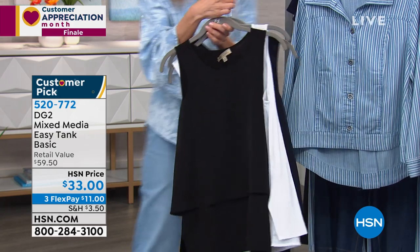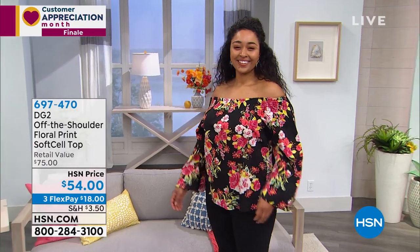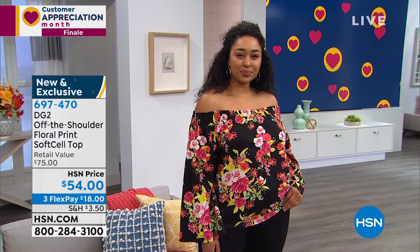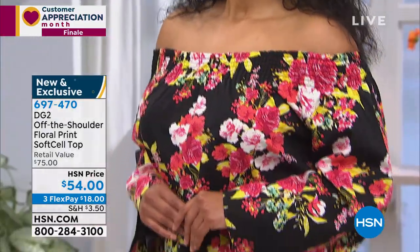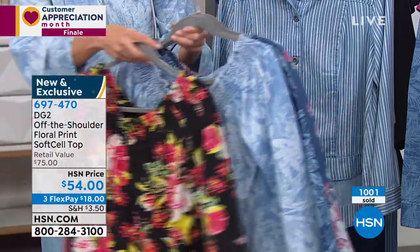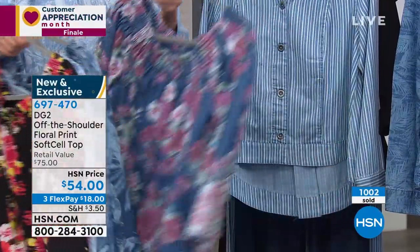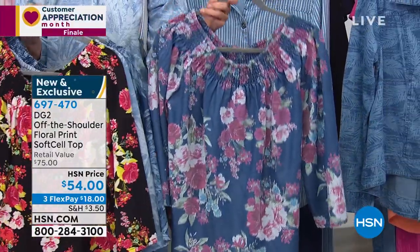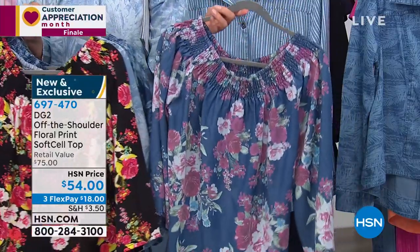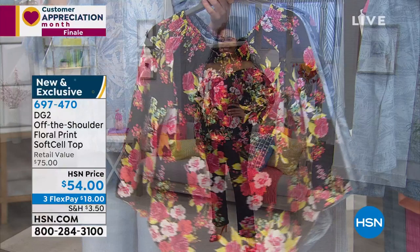The Easy Tank comes in three colors and is a fan favorite from the DG2 collection. You love the layers, the length, the flow, and the way it camouflages the midsection — it's a tunic length. It has two different fabrics: crepe de chine in the front and stretch jersey in the back. This is probably the item you'll wear more than any other top in your wardrobe; it just goes with everything as a layering piece. Already 1,000 have added it. It matches the Today's Special beautifully.